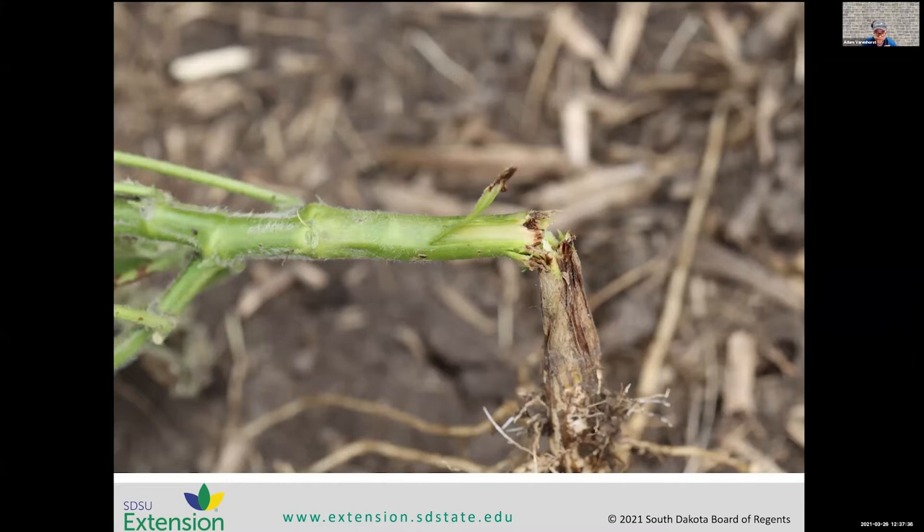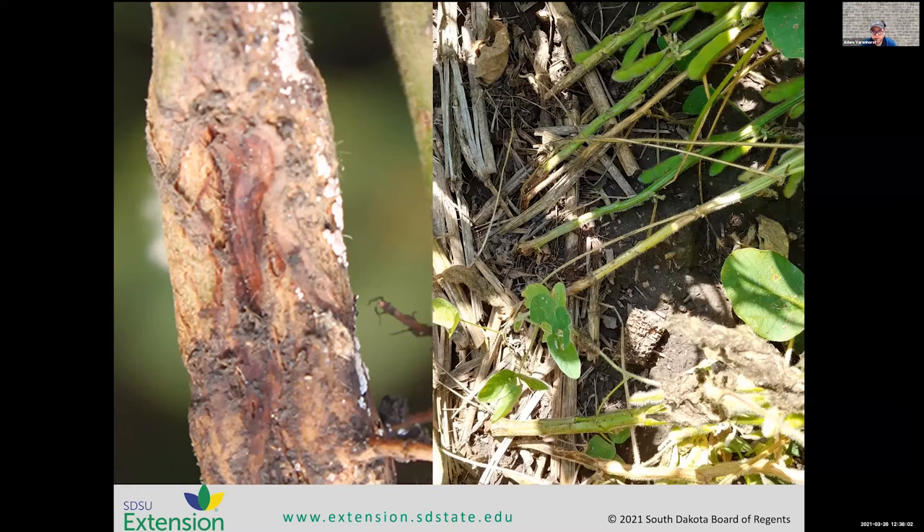At first glance we might think that could be herbicide, or it could be disease. It wasn't either of those — it was checked out and ruled out. When we started looking a little bit closer, we noticed that in addition to just dying plants, we had this lodging occurring where the plants would break, as shown in this picture, right above what was a little bit of a discoloration on the stem. When we look at that area of the stem a little bit closer later in the season, we see that discoloration is a little bit more obvious.